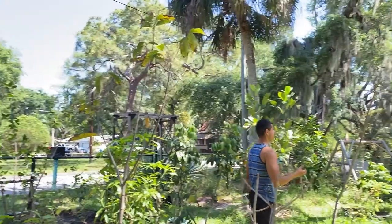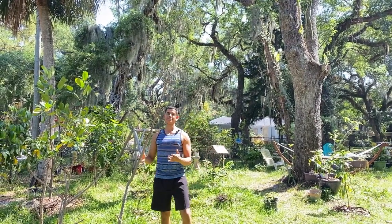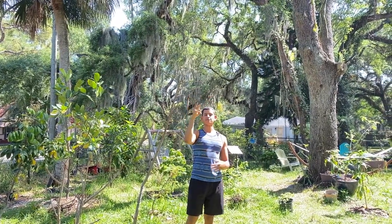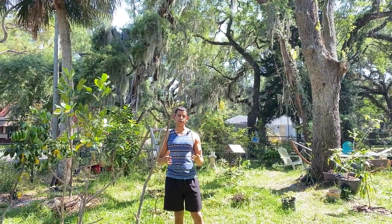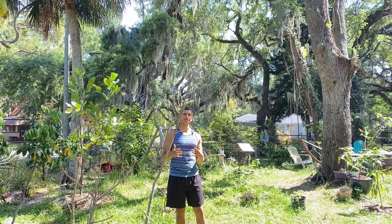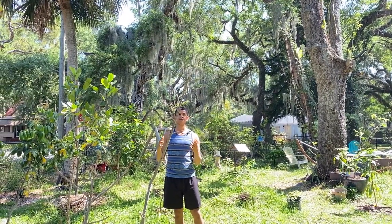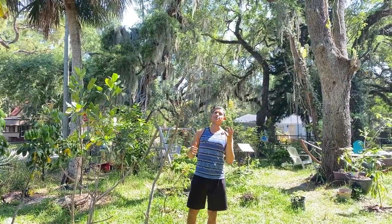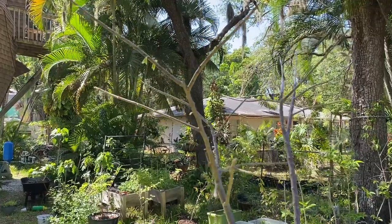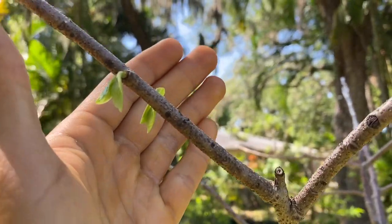Moving on from the chariolata, we're going to check out this Anona reticulata. Anona reticulata is part of the chariolata's genetics. This reticulata is not only pushing out new growth all over, but I also grafted two chariolata scions and they seem to be pushing out strong growth. This anona reticulata tree towers me a little bit - I'm about six feet and it's about seven and a half feet tall.